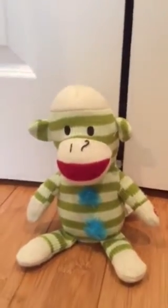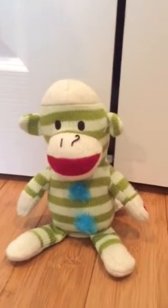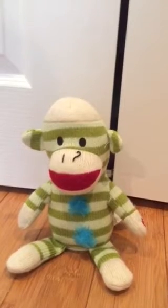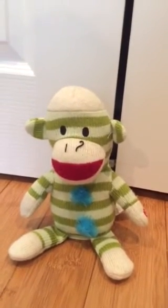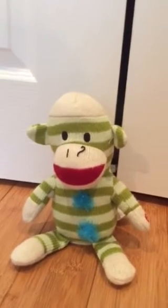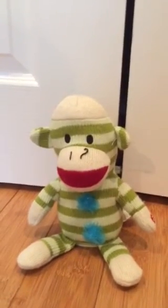I have three other things I got at the thrift store, but they're corroded so I have to fix them. One is also a sock monkey. I have to fix all three of them, so I'll upload them when I fix them.